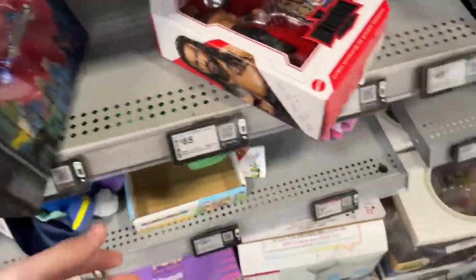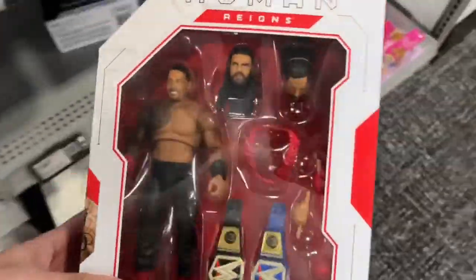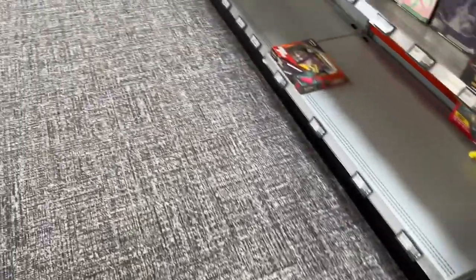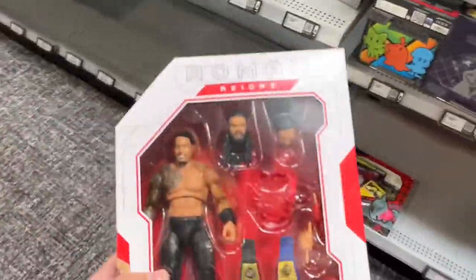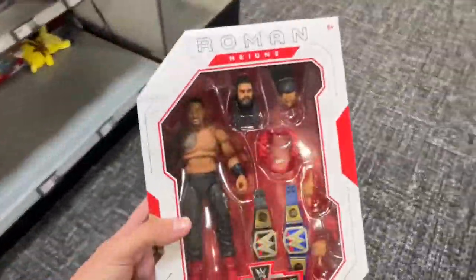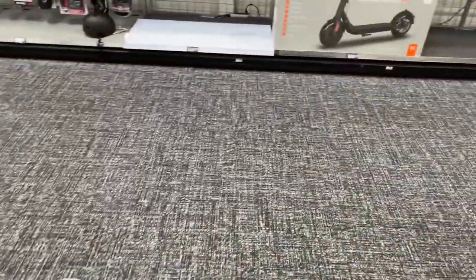I guess they have Super 7 Turtles and stuff as well. That's crazy — what an absolute W. I don't know what the hell else they have. I think I saw two people say they found Roman Reigns at Best Buy, so apparently if you want this Ultimate Roman Reigns, go to Best Buy. Apparently that's the move.